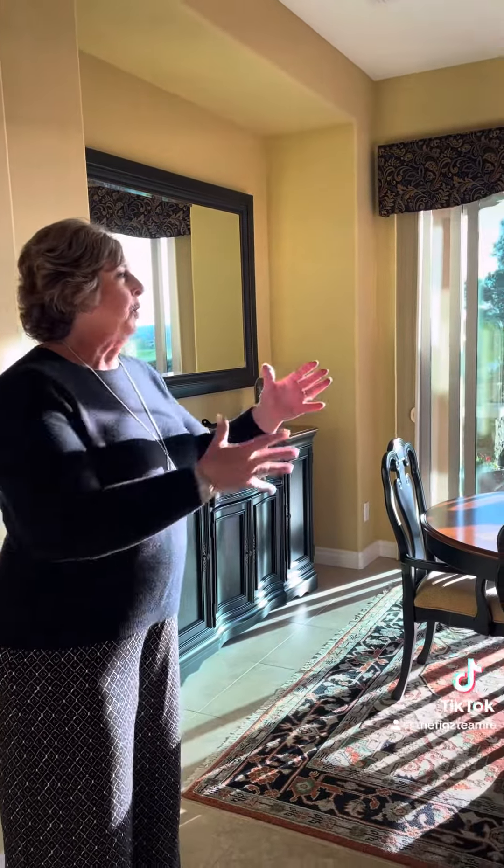Follow along as we go out to the best part — for me anyway. On the golf course, a patio with two sets of triple sliders.